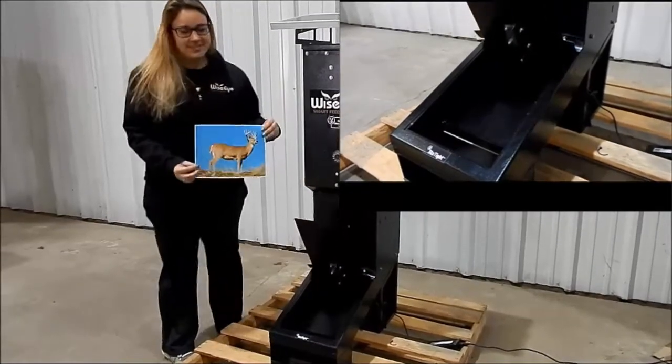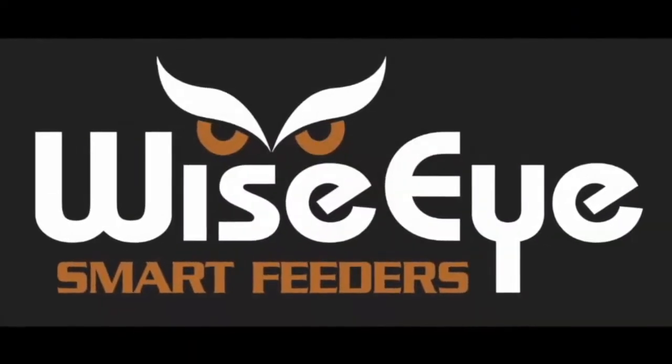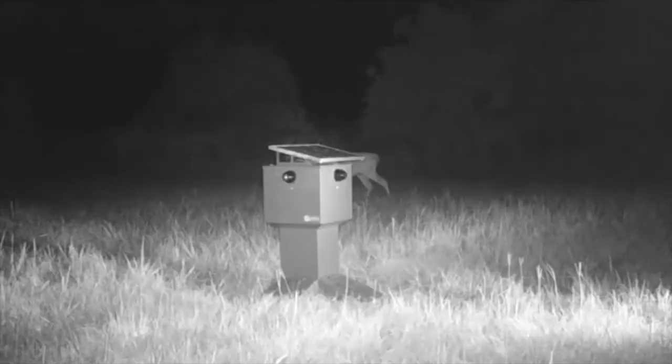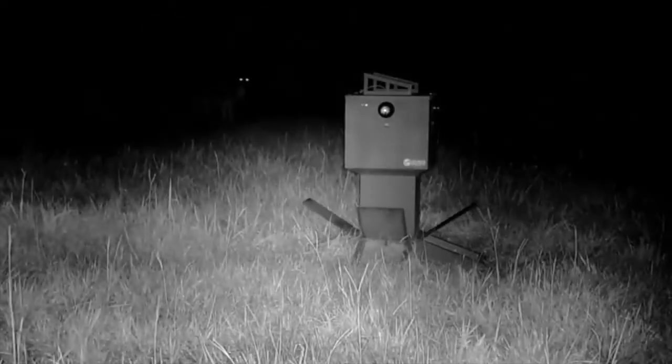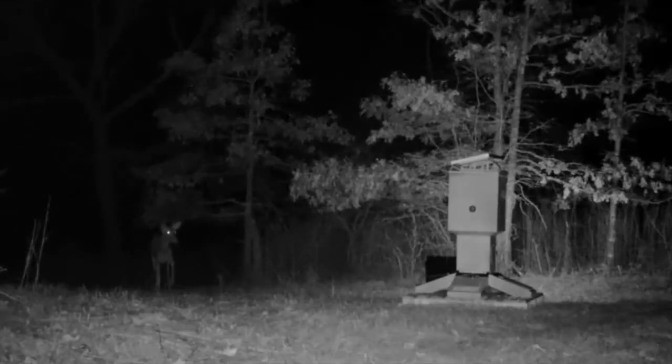WiseEye smart feeders is the first company to develop this technology and the only company with the ability to use it in a commercial application. Our patented operating system and technology allows us to correctly identify a wide variety of animals.